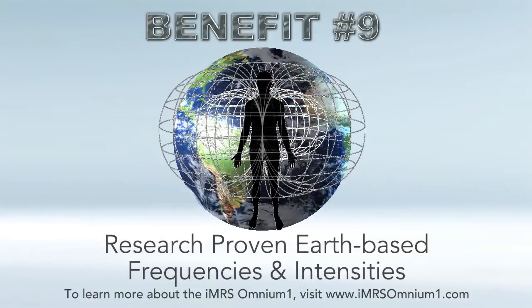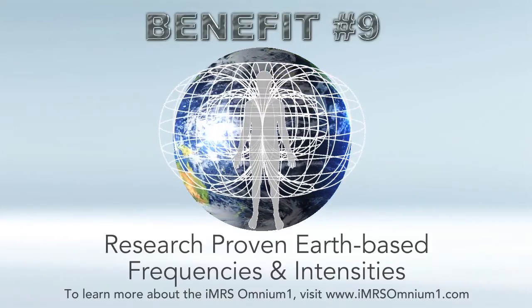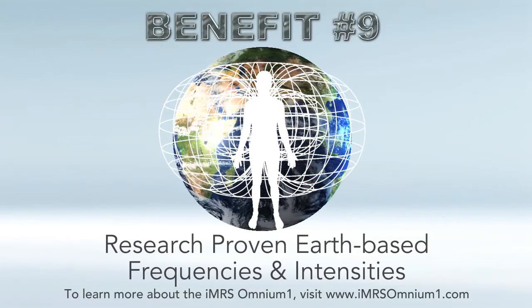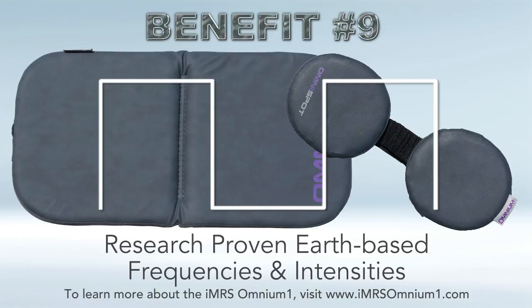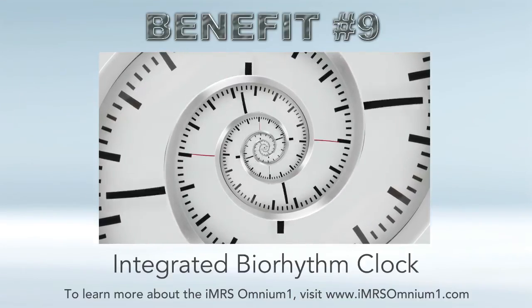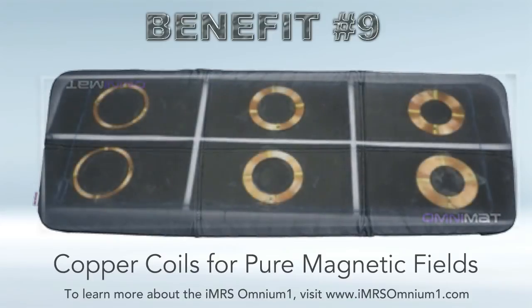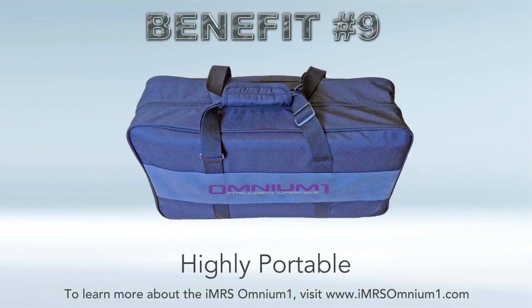Benefit number nine: the Omnium One still uses research-proven, earth-based frequencies and intensities. It retains the same 0 to 30 hertz earth-based frequencies, ideal waveforms — the sawtooth on the full-body mat and the square wave on the OmniPad and OmniSpot — along with the biorhythm clock, just like the iMRS, giving energizing frequencies in the morning and relaxing frequencies at night. It still uses pure, tightly wound copper coils for a pure magnetic field. It's thinner and folds an extra time, making it less than half the size of the iMRS mat, yet highly portable while preserving all those research-proven waveforms.